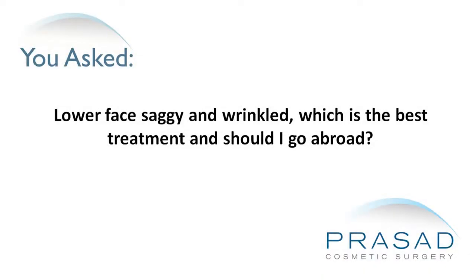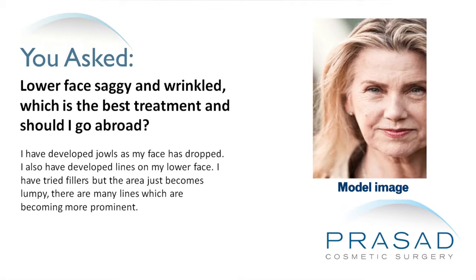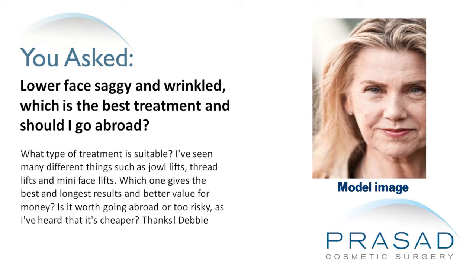My lower face is saggy and wrinkled — which is the best treatment and should I go abroad? I have developed jowls as my face has dropped, and lines on my lower face. I have tried fillers but the area just becomes lumpy. There are many lines becoming more prominent. I've seen jowl lifts, thread lifts, and mini facelifts — which gives the best and longest results and best value for money?